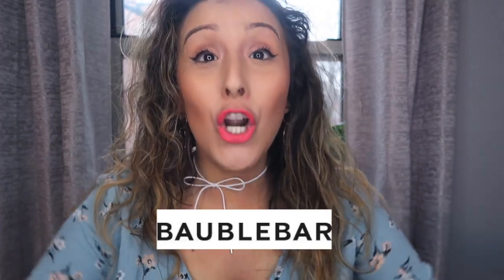Hola mis amigos! And welcome back to Betsy V. Lifestyle. As the title says, it is a Babel Bar jewelry haul.